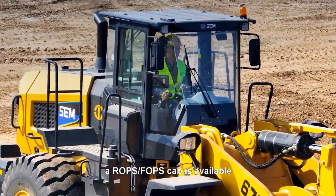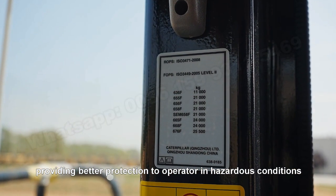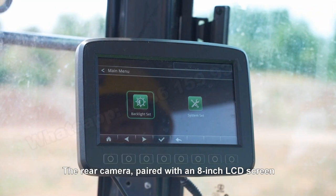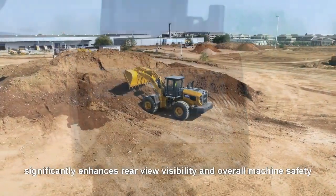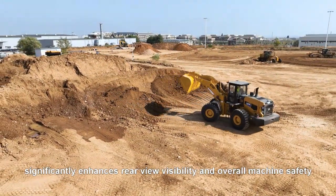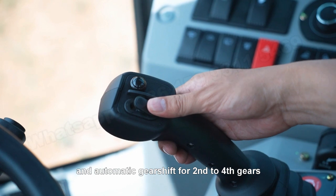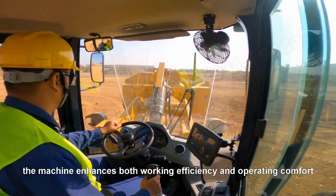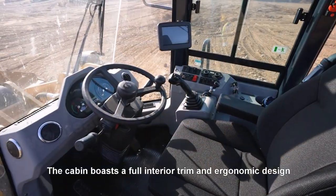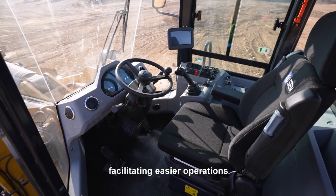For added safety, a ROPS/FOPS cab is available, providing better protection to operators in hazardous conditions. The rear camera, paired with an 8-inch LCD screen, significantly enhances rear-view visibility and overall machine safety. By integrating a KD function and automatic gear shift for second to fourth gears, the machine enhances both working efficiency and operating comfort. The cabin boasts a full internal trim and ergonomic design, facilitating easier operations.